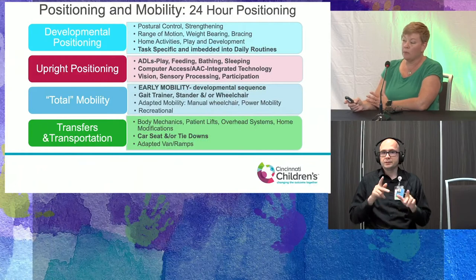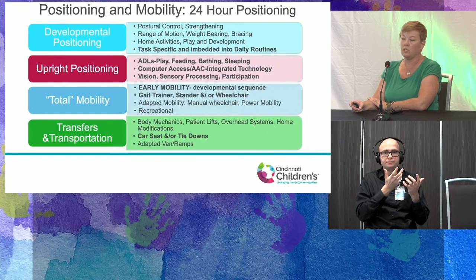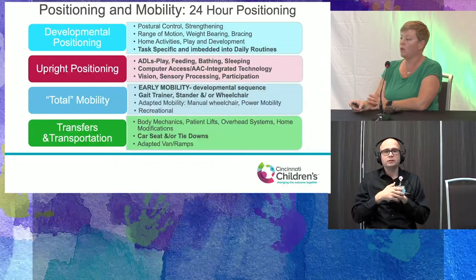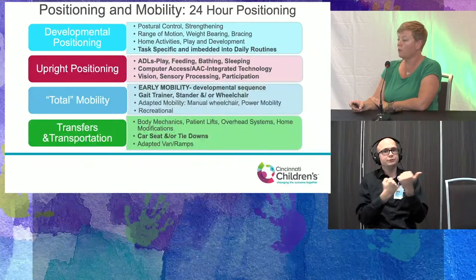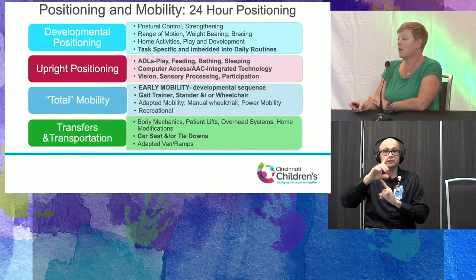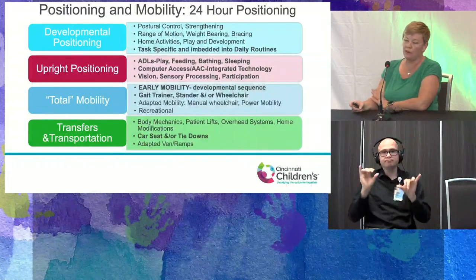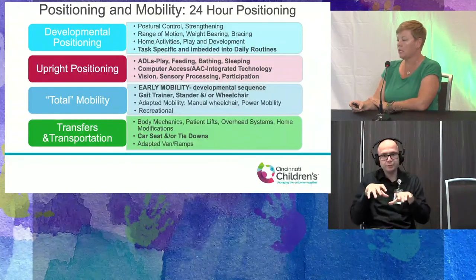As physical therapist and occupational therapist, we approach adaptive positioning and mobility using a 24-hour positioning concept — meaning any positioning throughout the day is what we want to address and ensure there is support for proper stability and access. Developmental positioning looks at postural control and strengthening, but we want these tasks to be embedded into daily routine and not just side therapy. It really needs to be engaging and motivating within daily routines with families.